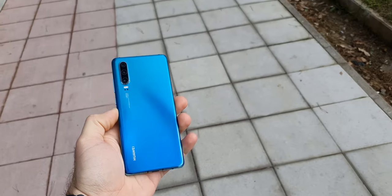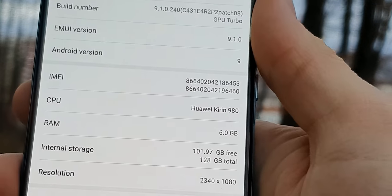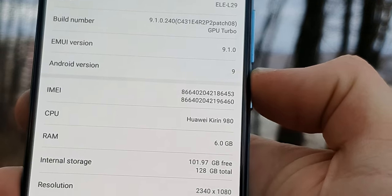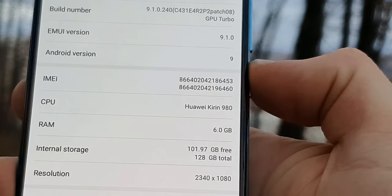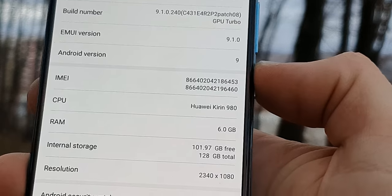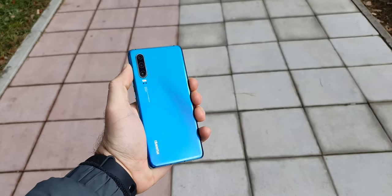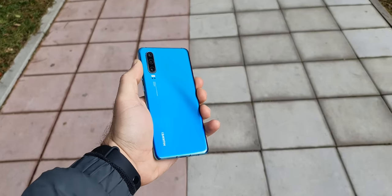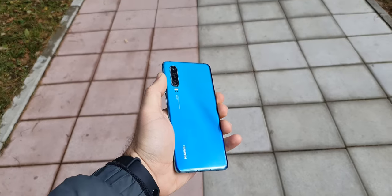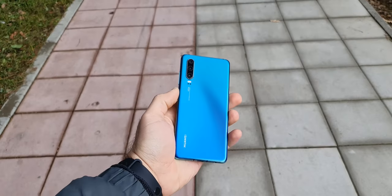When it comes to performance, the P30 is still one of the best and fastest phones in this price range. It has a 7nm Kirin 980 chipset. This phone can handle everything you throw at it, including heavy games like PUBG Mobile or Call of Duty. It doesn't lag, and with 6GB of RAM it can keep many apps open. It comes with 128GB of storage, but can still be extended with 256GB of nano memory.